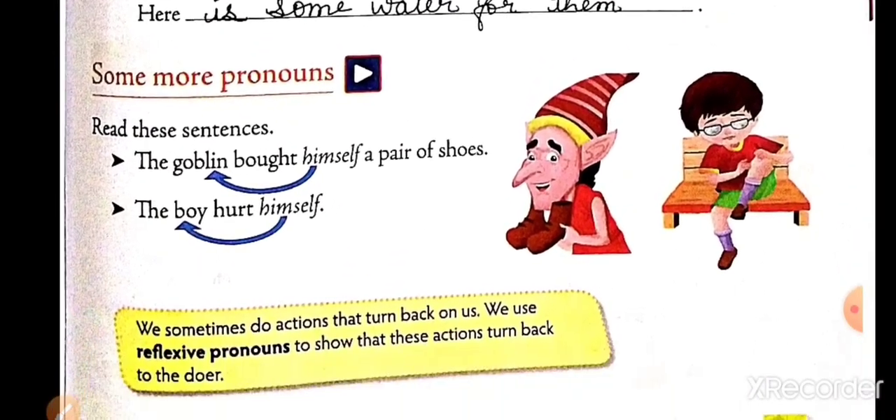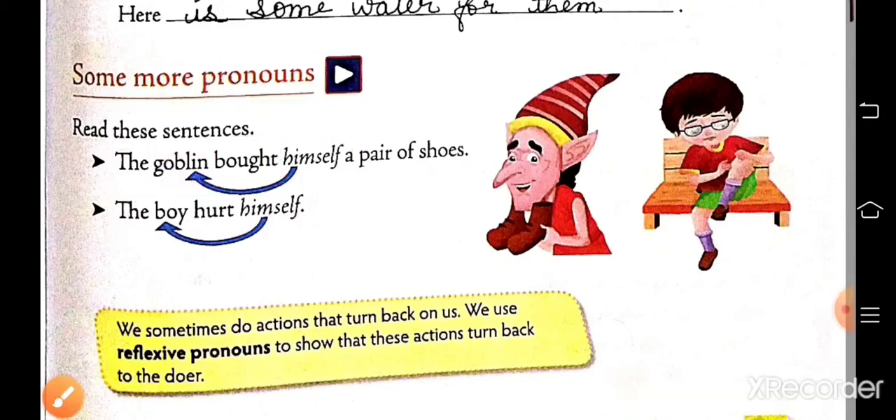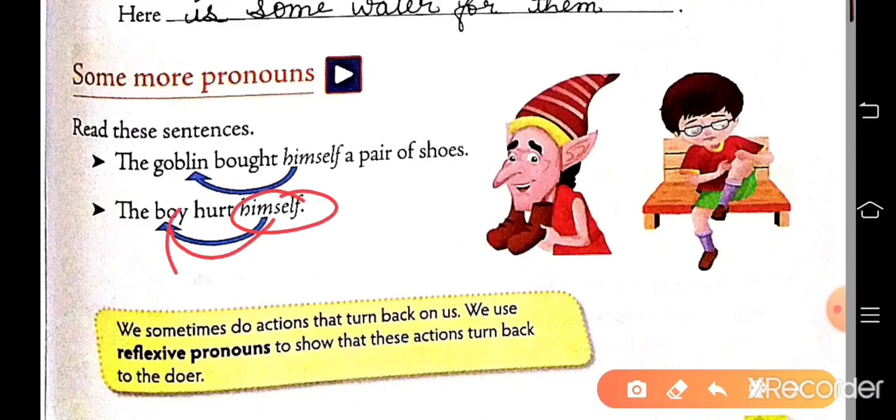Now, some more pronouns. Read these sentences. The goblin bought himself a pair of shoes — here, himself is used for the goblin. The boy hurt himself — here, himself is used for the boy. We sometimes do actions that turn back on us. We use reflexive pronouns to show that these actions turn back on the doer. Himself, herself, itself, ourselves, themselves — these are some reflexive pronouns.